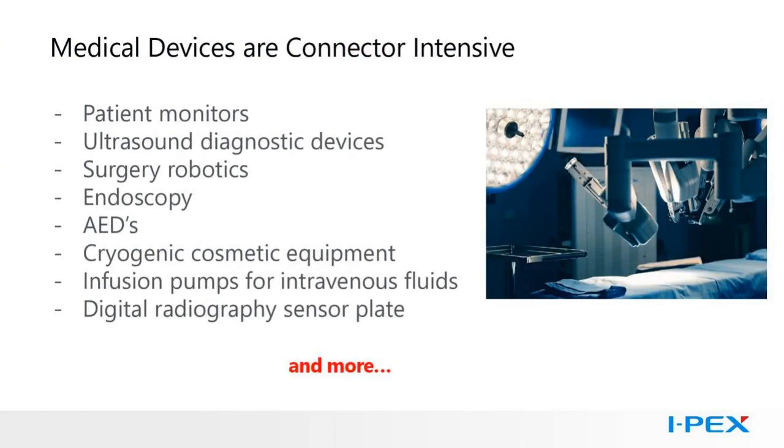Medical devices are connector intensive, and not just for plugging cable assemblies in, though there is a lot of that. Internally, connectors and cables connect switch panels, buttons, power, small displays, and more. Medical electronics, like other electronics, use modular construction, so different subassemblies need to be connected. Cables can run from a processing box to a display, or they can run through a hinge for portable equipment that folds open.